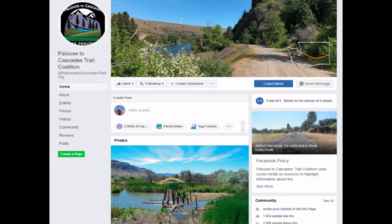The Palouse to Cascades Trail Coalition Facebook page is a good resource when you get started and you're trying to figure out what to do. Go to their Facebook page — there are also some contacts in there and you can talk to people to get more info about the trip.